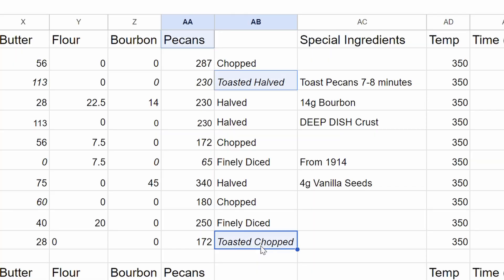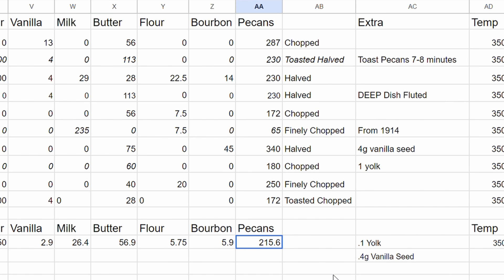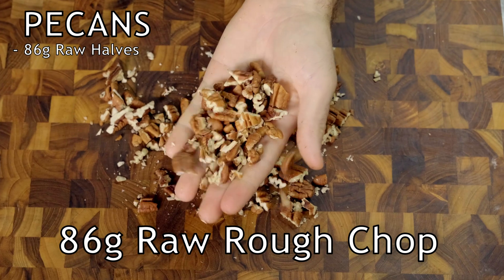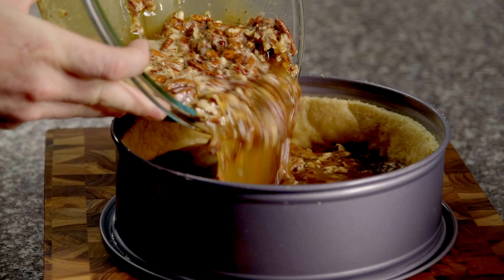Now let's talk about these pecans, because they were a little nuts. Two recipes called for toasted pecans and eight called for raw pecans. Four recipes called for the nuts to be halved, four called for them to be roughly chopped, and two recipes called for them to be finely diced. So with all this information, I took the 216 gram total average and divided it into 86 grams of raw halves, 86 grams of raw roughly chopped, and 44 grams of toasted finely diced. It seems like a lot, but this was nowhere near as complicated as the chocolate chips were in the most average best chocolate chip recipe.